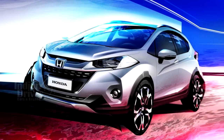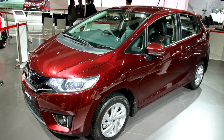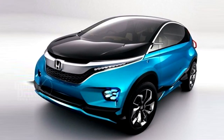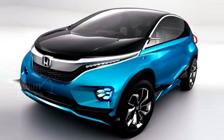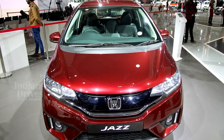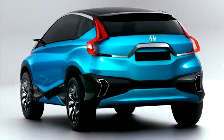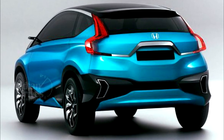Some sketchy images of the car have already been released, according to which it seems the car has a butch styling on the Jazz platform, with the WR-V getting newly designed headlights, grille, bumpers and skid plates. However, the design of the doors and windows are identical to the Jazz, though the rear is expected to get a redesign with new taillights and a skid plate.